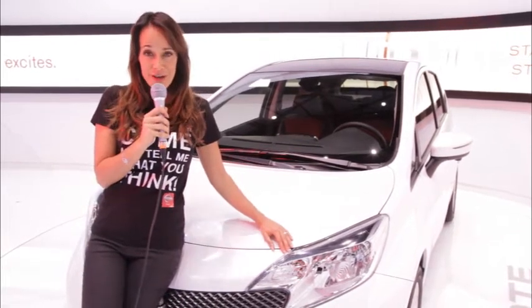Hello everybody and welcome to the Geneva Motor Show. You want to know everything about the new Nissan Note? All the answers right now with our product manager.